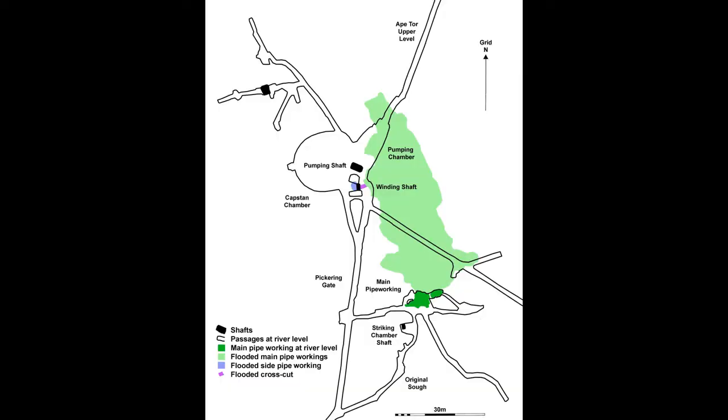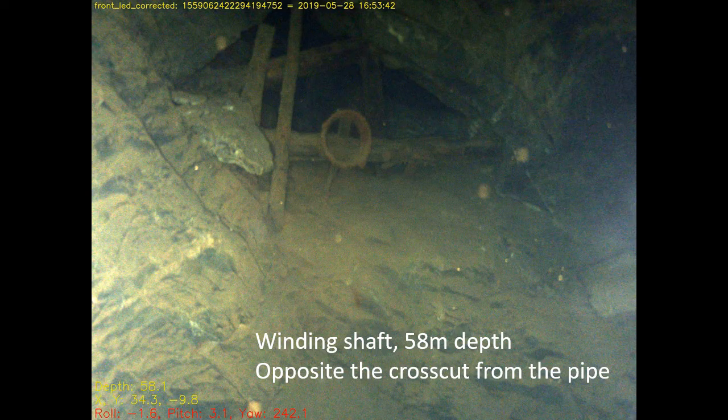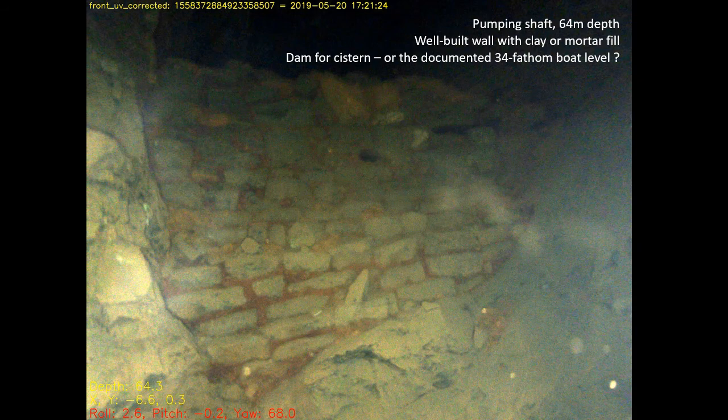This plan view shows the position of the explored pipe working from the launch point at water level to the east of the two shafts. There is an enigmatic structure in the winding shaft immediately opposite the short cross-cut from the pipe — the timbers here may have fallen from above according to our archaeologists, but the metal hoop, possibly from a barrel, appears to have been deliberately placed, for reasons completely unknown. This well-built wall next to the pumping shaft appears to be a dam, possibly a system for temporary water storage if pumping used a two-lift system, or more excitingly, it could be part of the recorded thirty-four-fathom boat level — a canal used to transport ore to another shaft for lifting to the surface.